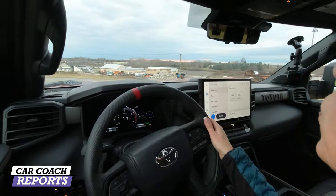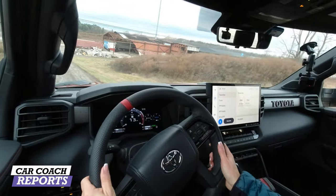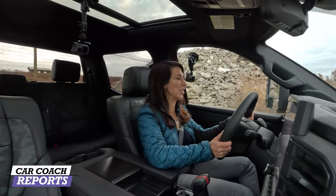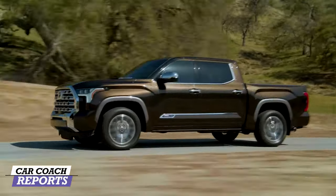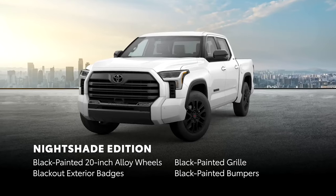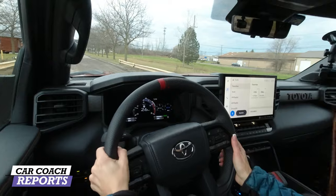There is also hill descent control, though we didn't need it for this particular hill. This vehicle is completely capable of rock crawling if needed, or just having off-road fun. With the optional 3-inch lift kit, you can do even more serious off-roading. The Nightshade Edition all-blacked-out look would be a great choice, though the new orange color and other palette options are available too.